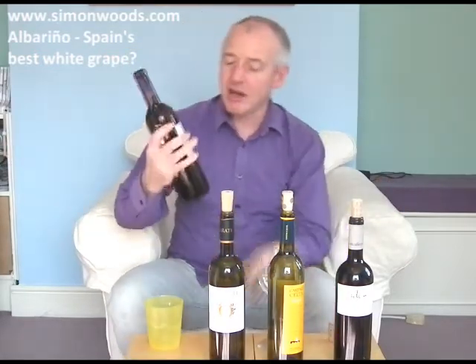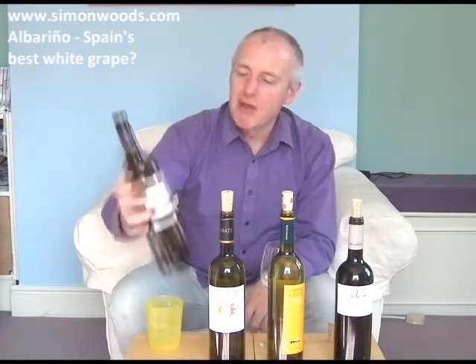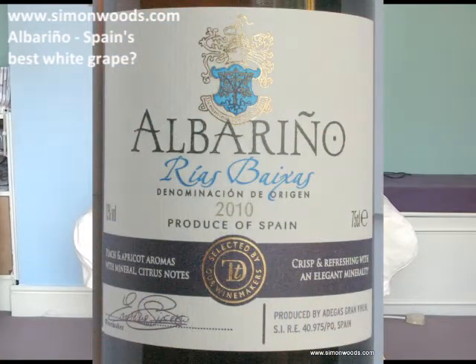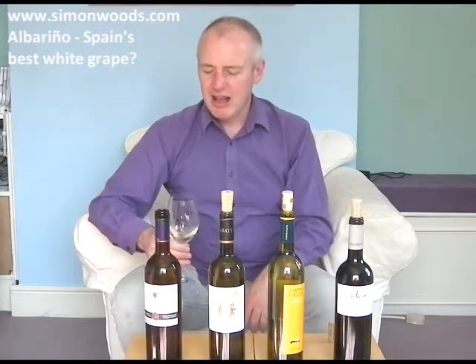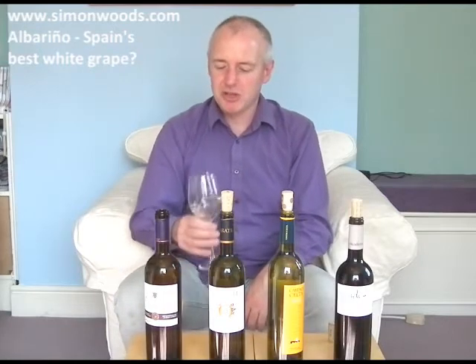One from the 2009 vintage, but the first three all 2010. First one is Sainsbury's Albariño, under their Taste the Difference label. All these Rías Baixas — there are a few other places up in that corner that make Albariño, but pretty much 99% of the ones you'll see will be Rías Baixas.